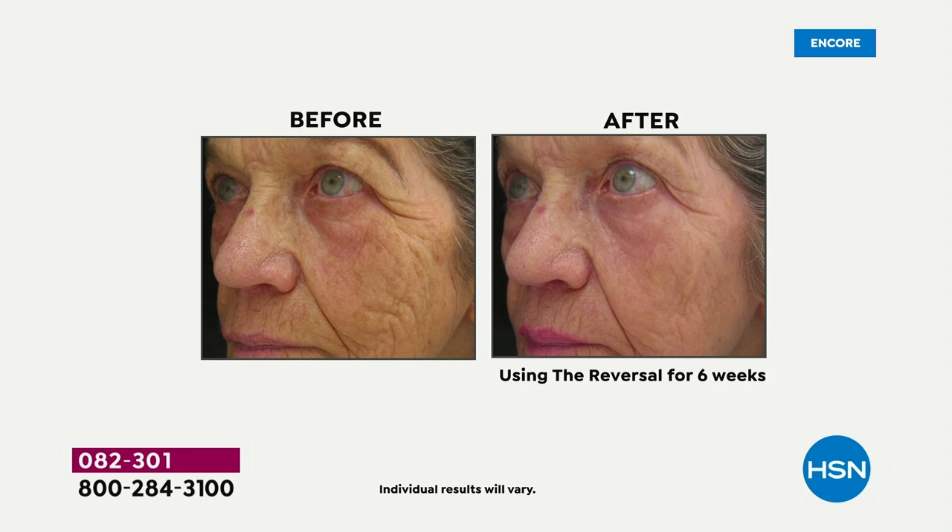Joyce is a florist working at 80. She said she wasn't getting booked for the big weddings anymore — people thought she was too frail. After she did her first round of R45, she booked the biggest wedding she had booked in a decade. Why? Did her skill set change? No. When you look younger, you feel younger. So I want you to think about your skin right now. If you are not giving your skin — your largest living organ — the vitamins it needs every night to absolutely rejuvenate, you're missing out.